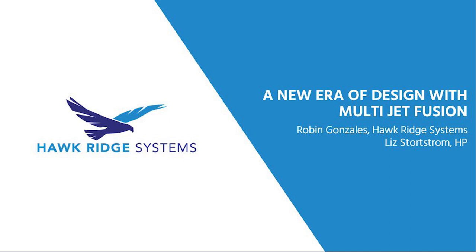Welcome to today's webinar. This webinar is part of our educational online event series brought to you by Hawkridge Systems and our partners in digital manufacturing. Our topic today: a new era of design with multi-jet fusion — how additive manufacturing changes the way we approach design today.